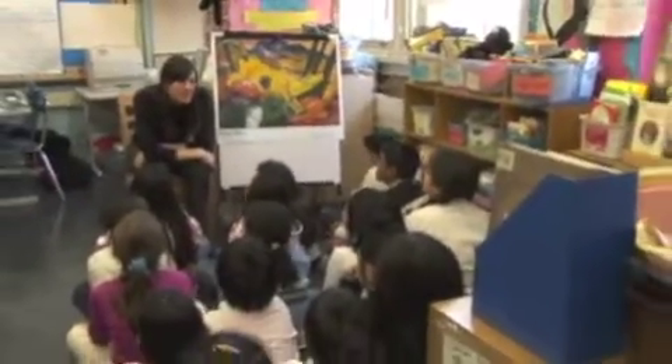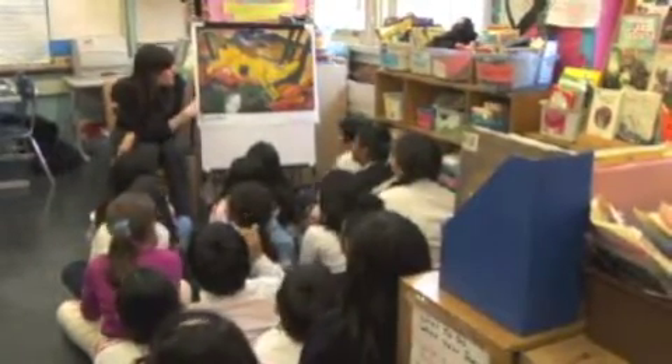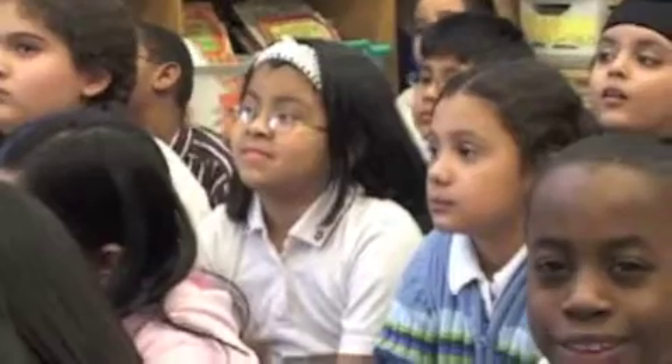I would like us to begin today by slowly looking at this painting right here and just take a moment to let your eyes wander through the painting. What do you notice?